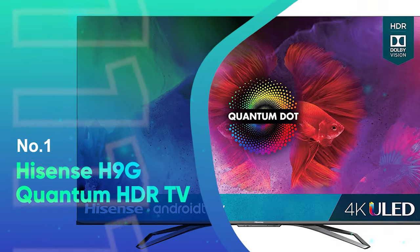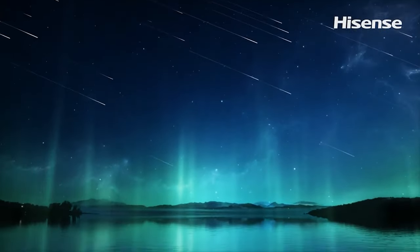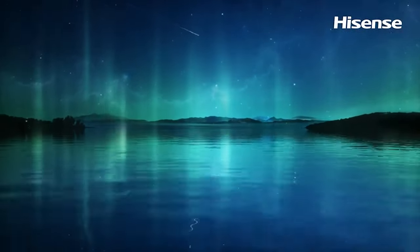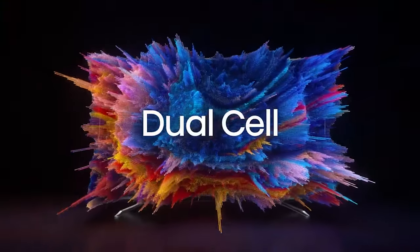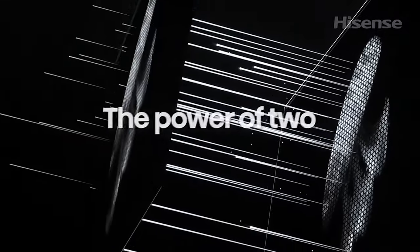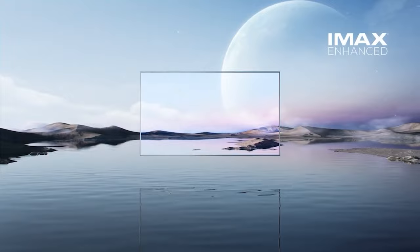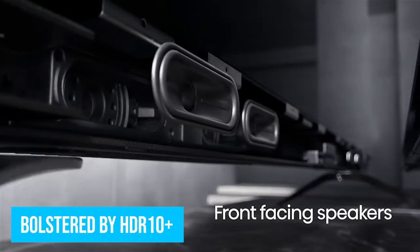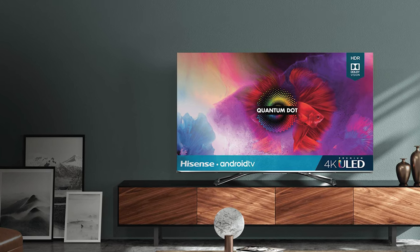Number 1: Hisense H9G Quantum HDR TV. More affordable Hisense TVs are on the market, but it's hard to beat the Hisense H9G Quantum HDR TV on just about everything else. At $700 for the 55-inch model and $1,000 for the 65-inch upgrade, the H9G packs many high-end features into a mid-range price tag. You're getting fantastic picture quality with the H9G, bolstered by HDR10+. Have a preference for Dolby Vision? That's an option here too.